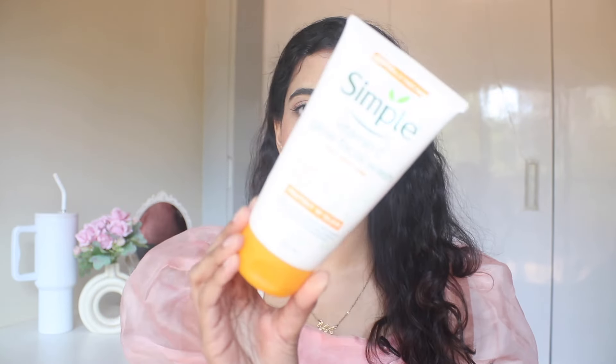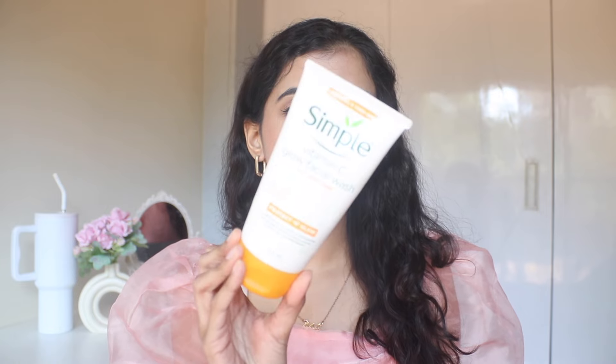First one is the Simple Vitamin C Glow Face Wash. My mom actually really loved this and me included. It is a very gentle face wash. If you are looking for something very mild and not too much, then this is the best for you.